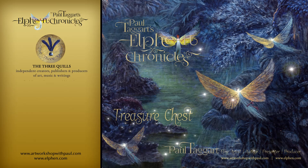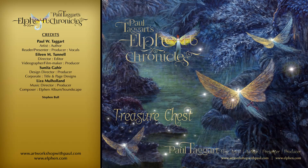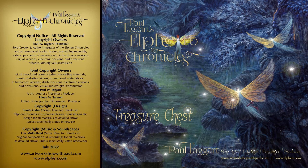We look forward to your company, and send best wishes from the Three Quill Studio, symbolising the trio of creative strands that are art and design, writings and music, as created by Paul Taggart, Eileen Tunnel, Sunita Gahia, and Lisa Mulholland.